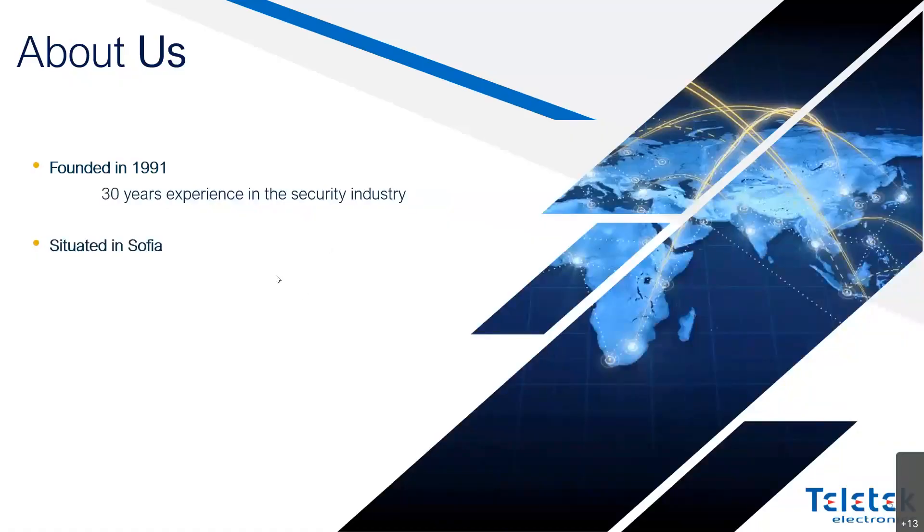Welcome to our technical support session. I'd like to invite you to ask your questions either in the chat or using your microphone when enabled.